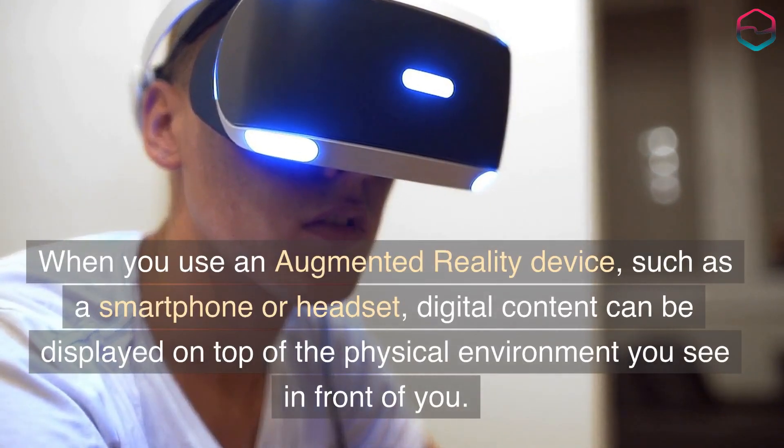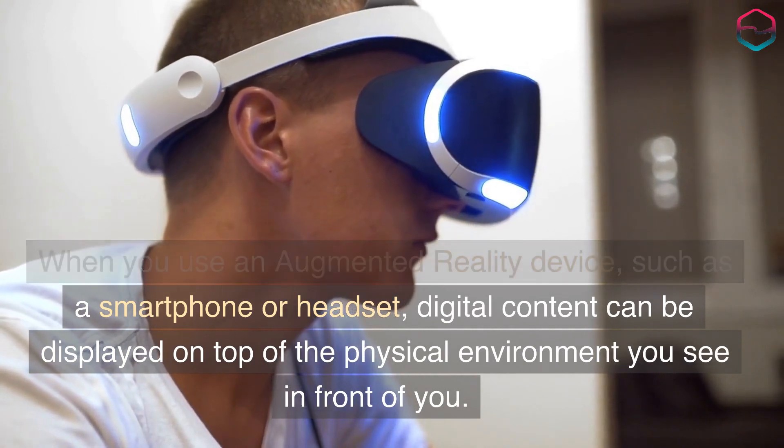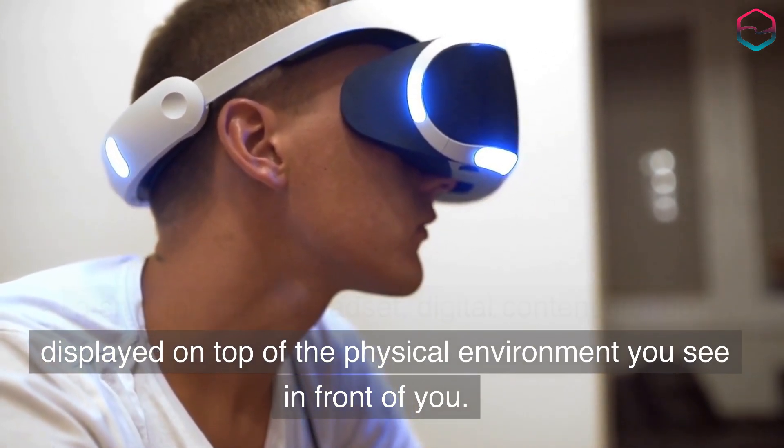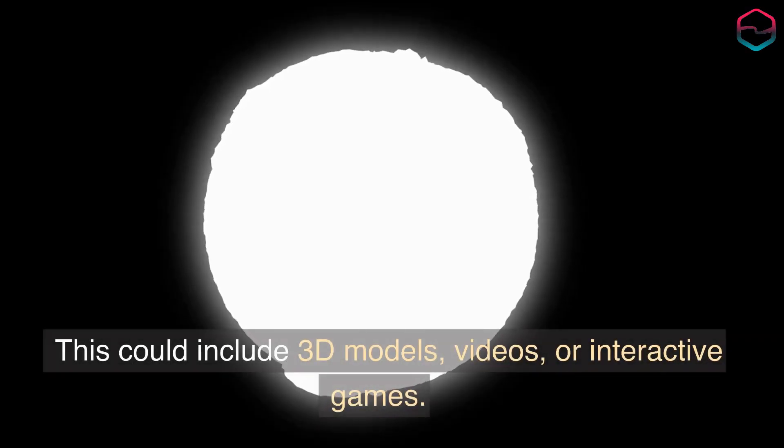When you use an augmented reality device, such as a smartphone or headset, digital content can be displayed on top of the physical environment you see in front of you. This could include 3D models, videos, or interactive games.